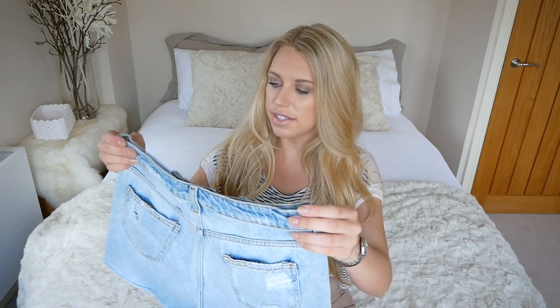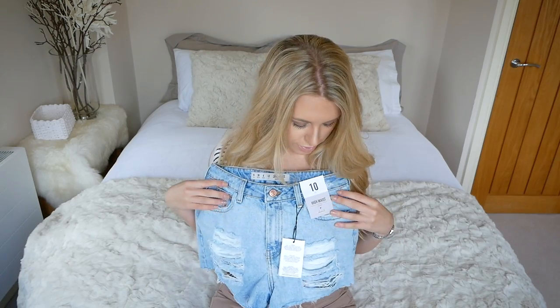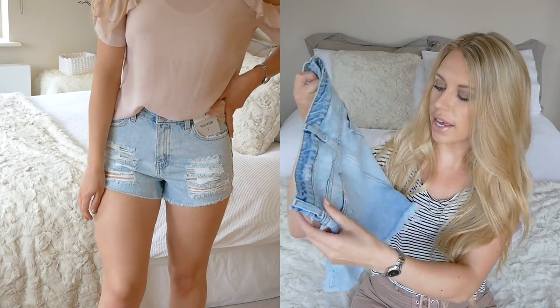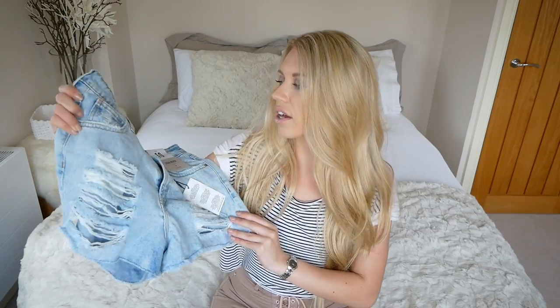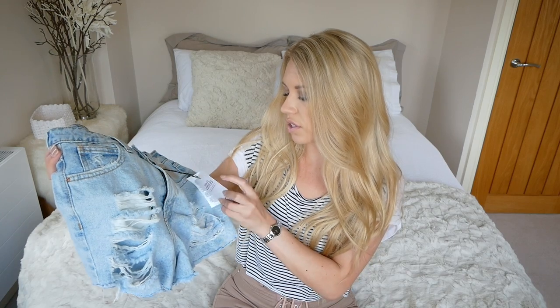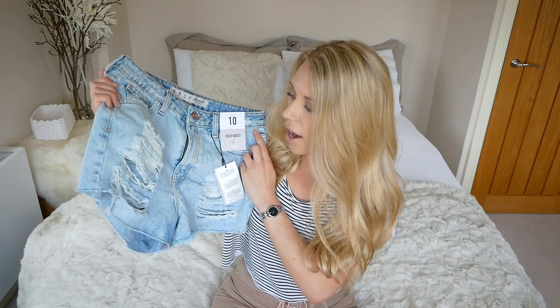The first thing that I bought were these high waisted denim shorts with rips along the front. These are in a size 10 and they also have a bit of rip detailing on the back and the back pocket. I really like the colour — it's like a really light wash denim. I have a couple of Levi shorts that I cut myself but they're both a little bit darker than this, so I wanted to pick up this colour. These cost £10 and I'm going to get so much wear out of these in the summer and the warmer months, especially when I go abroad. They're just a staple denim short.